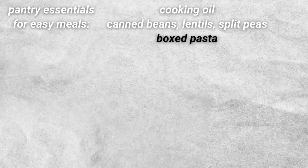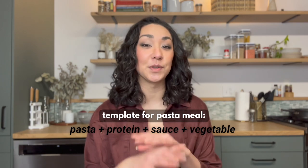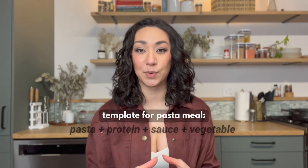Moving on to my third pantry essential, it is pasta. It is amazing what you can do with just a box of noodles. Once you add a protein, a sauce, maybe a vegetable, you have a complete meal in one plate or bowl.